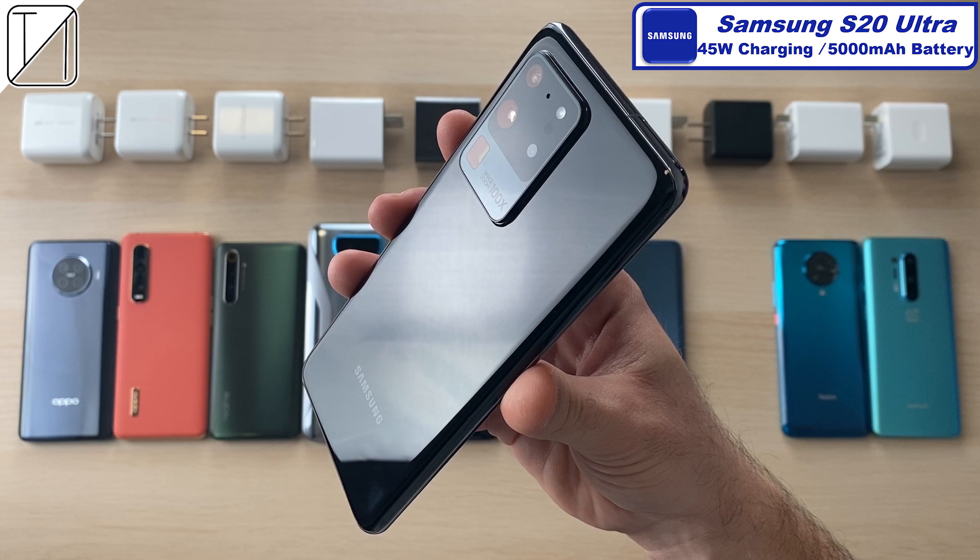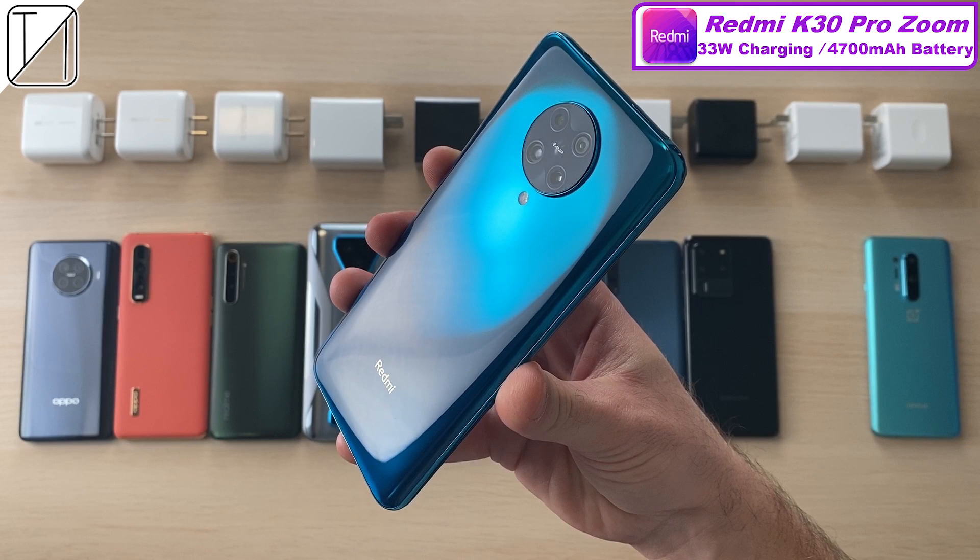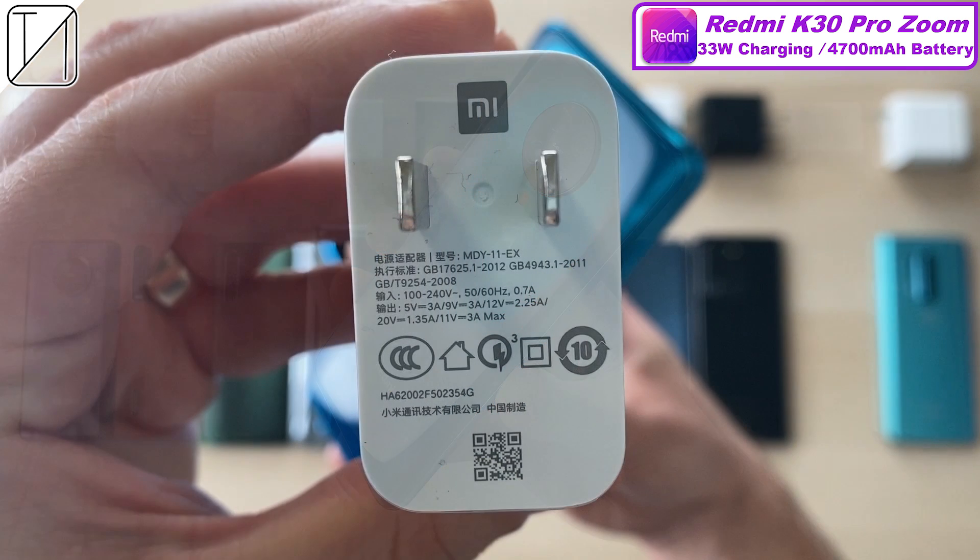Next up on the test we have the Samsung Galaxy S20 Ultra with 45W charging capabilities and a 5000mAh battery. You have to splurge once again if you want that 45W block — only a 25W block comes in the box. Next up we have the Redmi K30 Pro Zoom Edition with 33W charging and a 4700mAh battery, also capped at 33W.